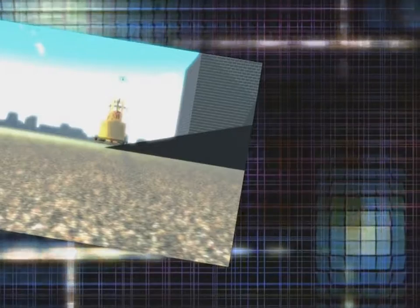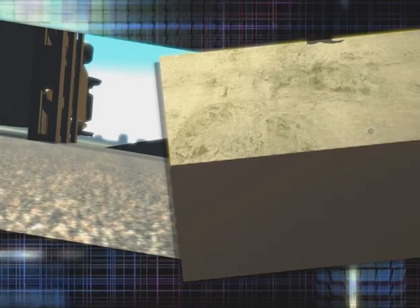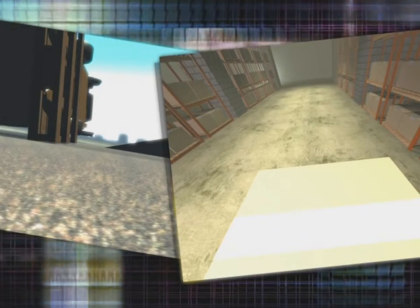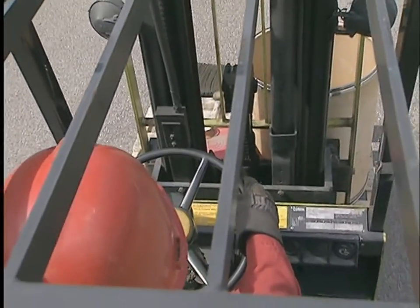Each year in the United States, about 20,000 people are seriously injured in forklift incidents. Of the nearly 100 who are killed, almost one-fourth were caught in overturns, and 40% were struck or crushed by a forklift — all incidents that a trained operator can prevent.